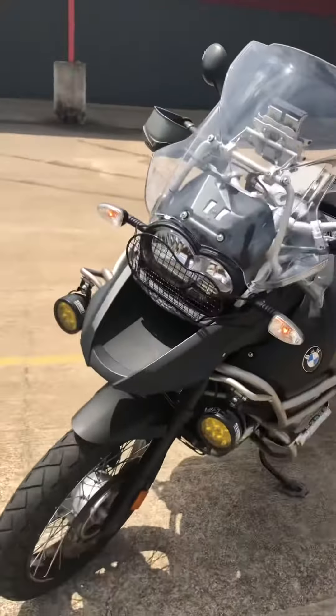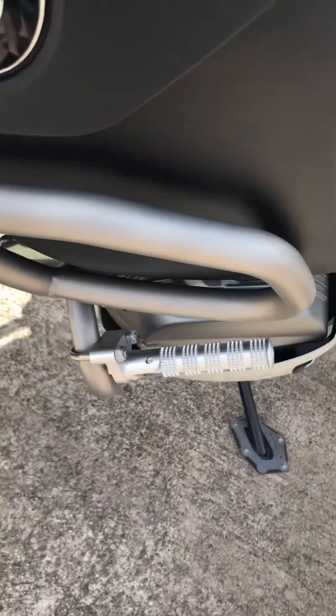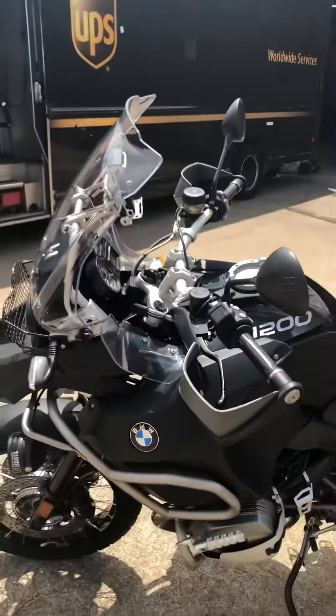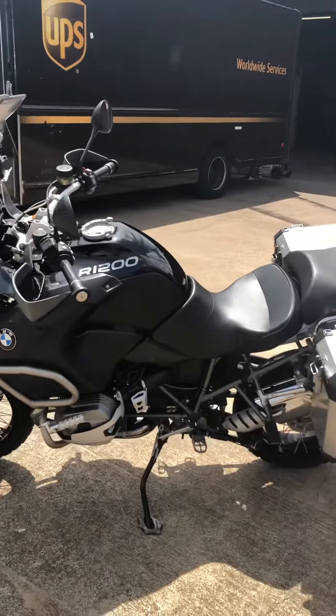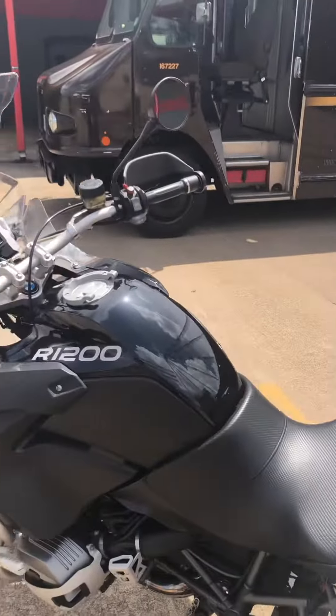It even has the pegs that you can extend if you want to extend your legs out on a long-distance trip. This bike is fully loaded and has aftermarket Sergeant seats — very, very comfortable.